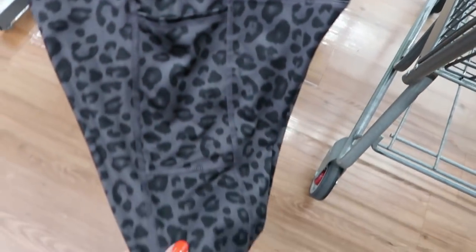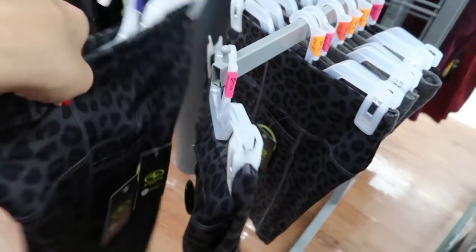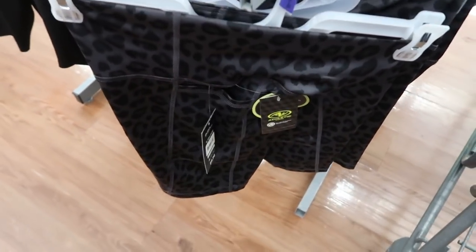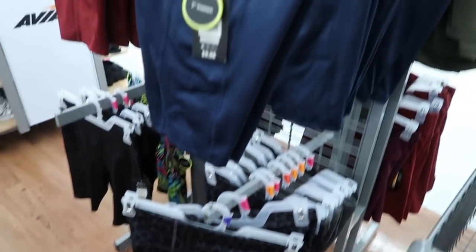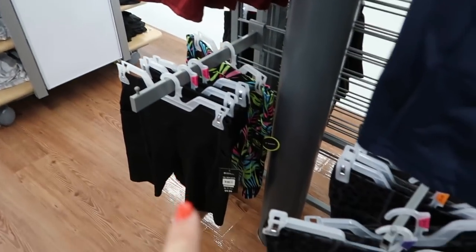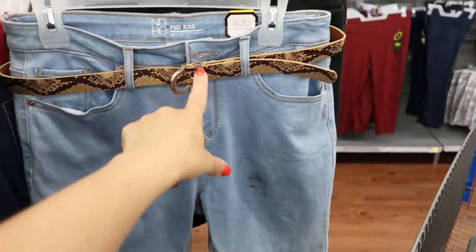I've shown you guys these bike shorts a couple times but this is the first time I'm seeing them in leopard. They have a side pocket and a thick waistband — I have these in a solid color and showed them in my haul. They're $9.96 in store, though online I think they were about $12-13. They also come in navy, burgundy red, solid black, a pretty palm print with neon colors, and gray.